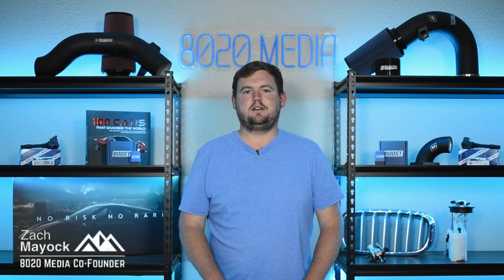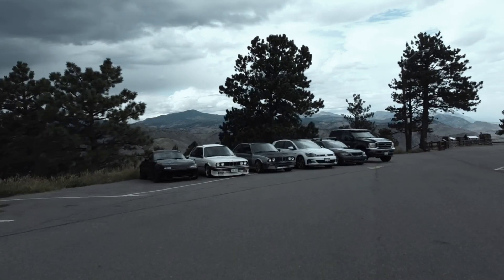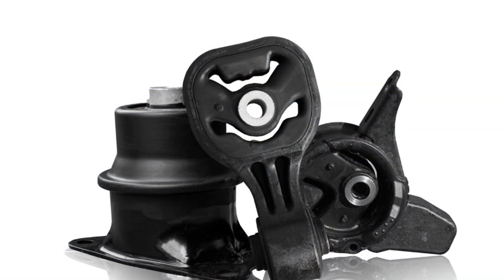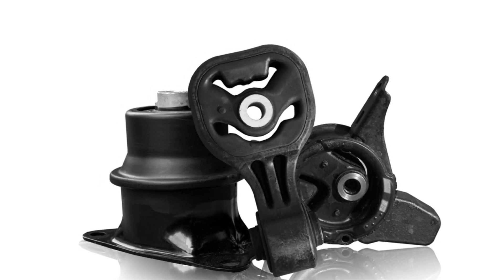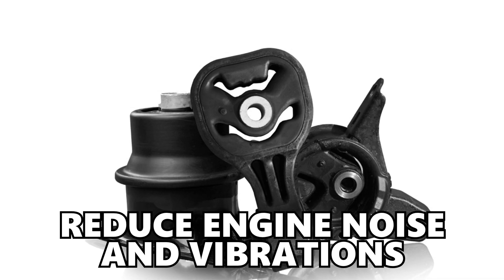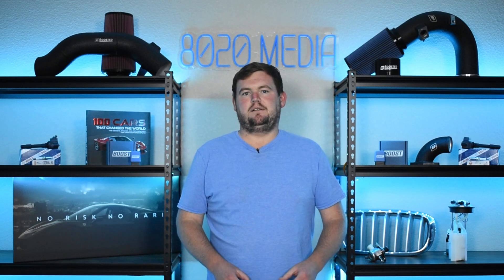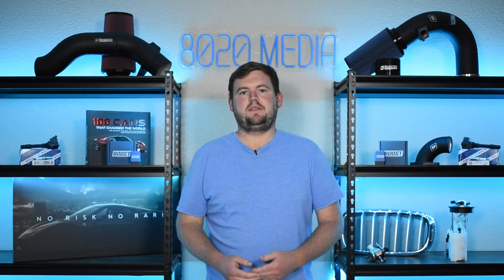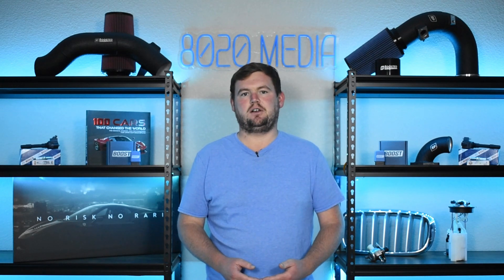Hey everyone, this is Zach with 8020 Media here today with a video on signs and symptoms of a bad engine mount. Engine mounts are a critical component of vehicles and their function is relatively straightforward. The purpose of an engine mount is not only to keep the engine securely in place but also to help reduce noise and vibrations. Engine mounts are typically made of steel for strength and rigidity, along with a rubber or rubber-like material that helps reduce vibrations and noises throughout the engine, chassis, and vehicle in general.